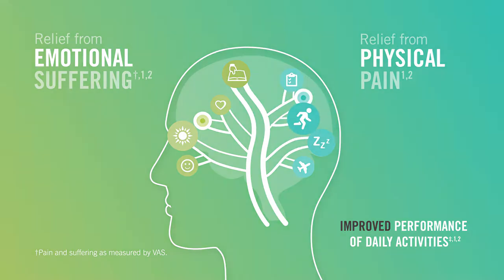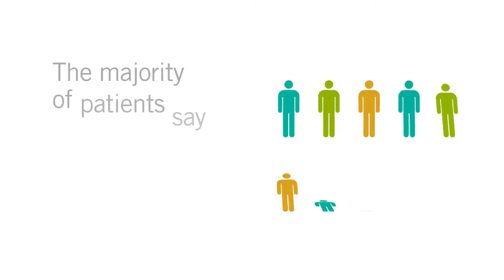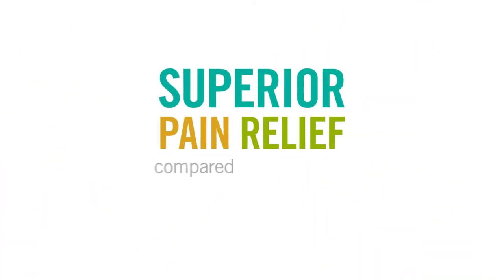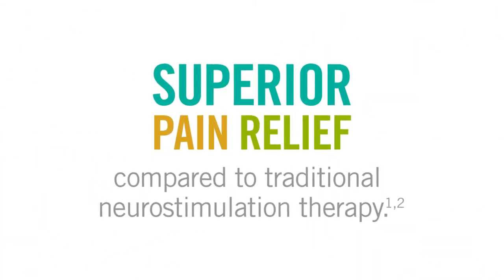One recent clinical study showed the majority of patients preferred Burst DR Stimulation and received superior pain relief when compared to traditional neurostimulation therapy.